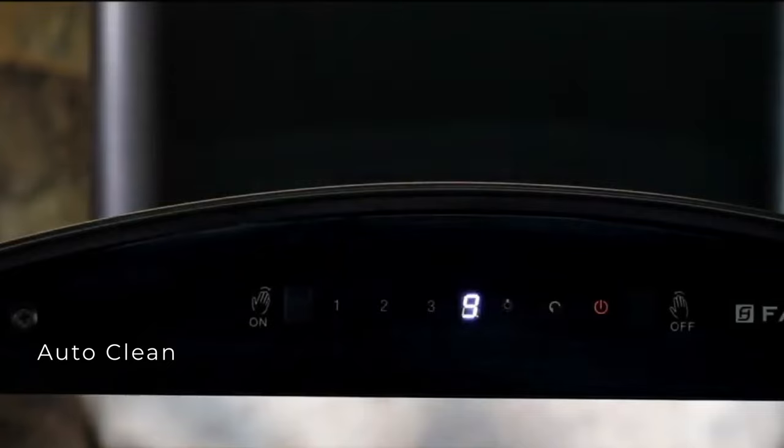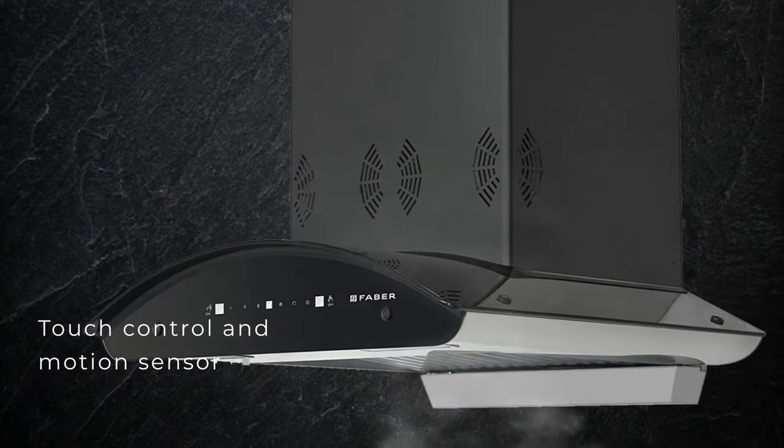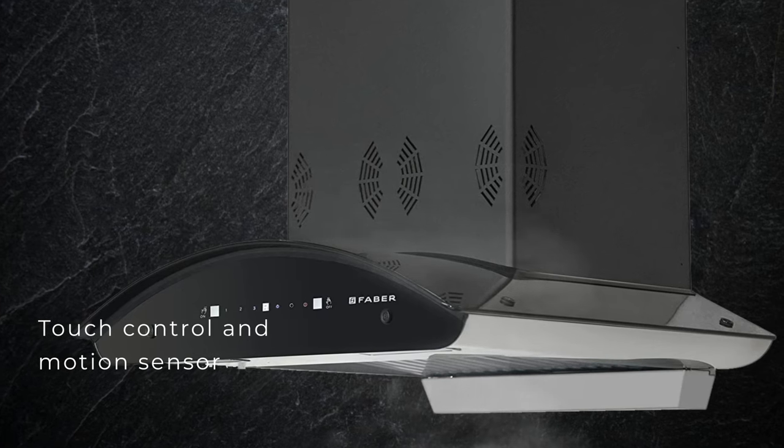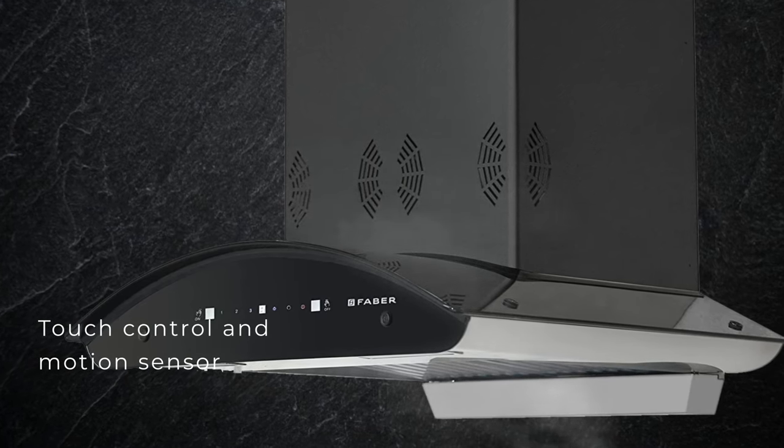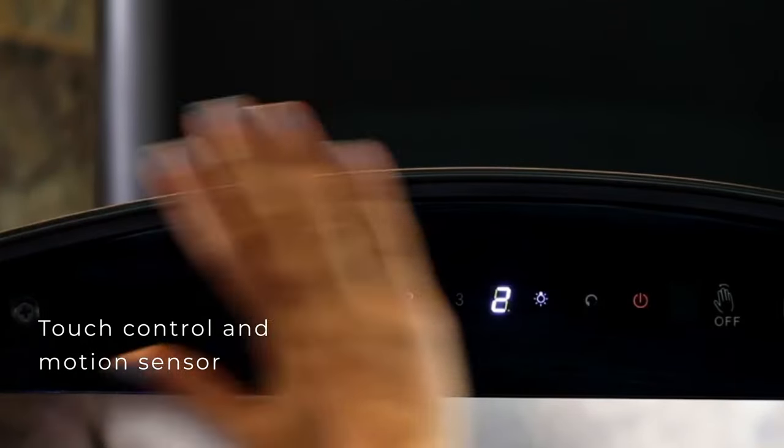The auto-clean technology helps you clean your chimney with just one touch. The Faber Hood Premier 3D Plus chimney comes with touch control and motion sensing technology that enables easy operation by a simple touch or wave of your hand.